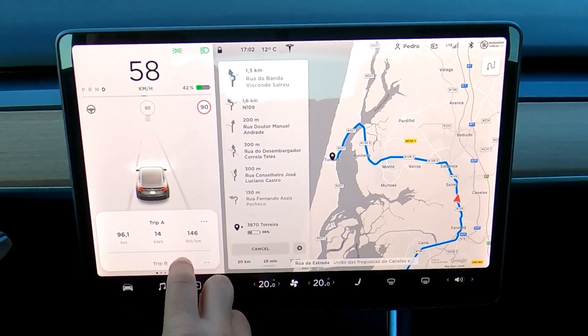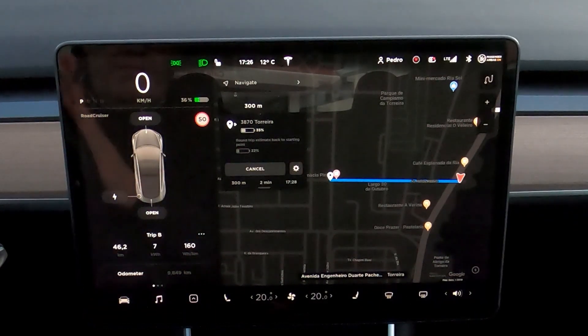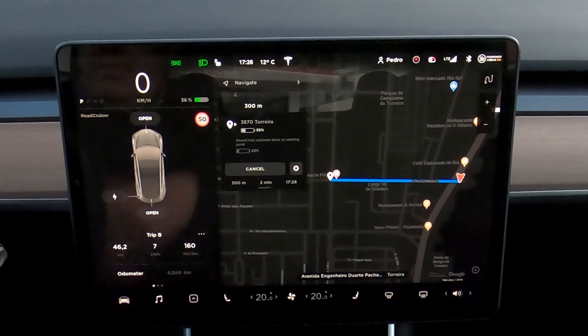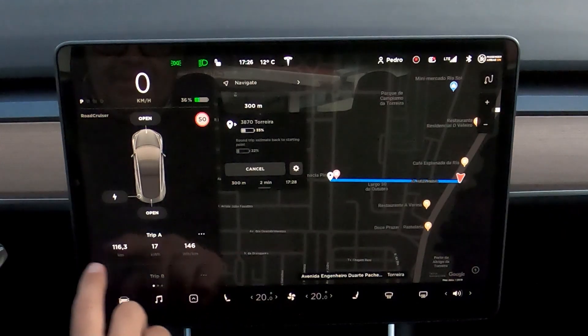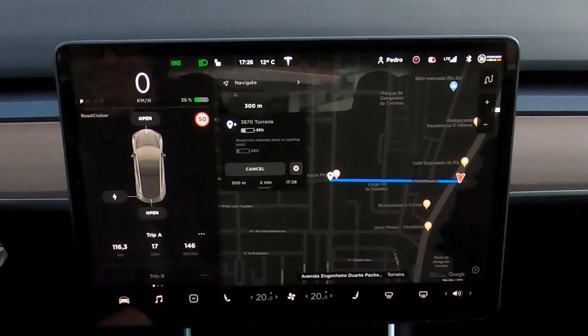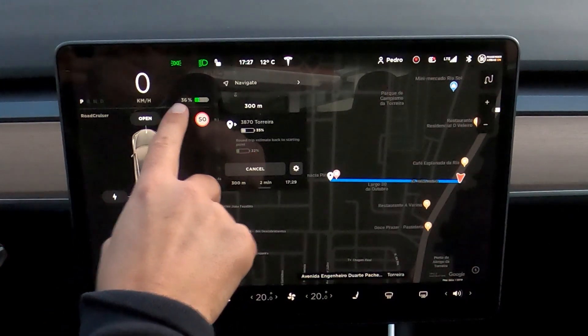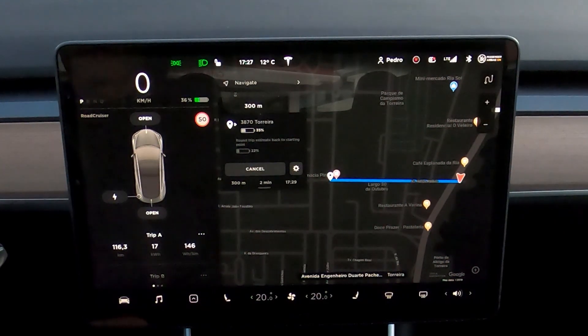In the end, we'll do the final math. Since I left Costa Nova, I've made 46 kilometers at an average of 160 watts per kilometer. I've wasted precisely 36% of autonomy at an average of 146 watts per kilometer. I began with 72% and now have 36%, which means the total driving autonomy for this car is now 323 kilometers.